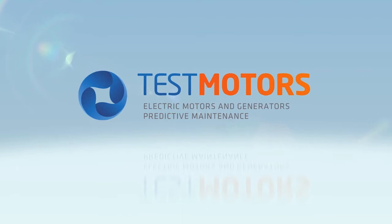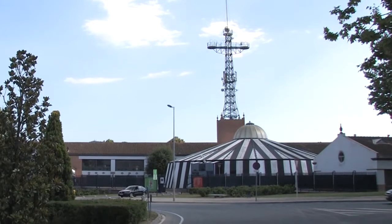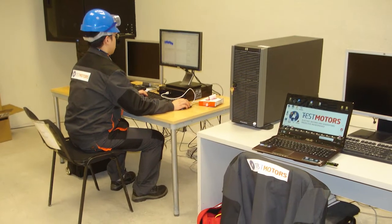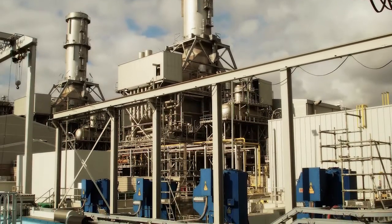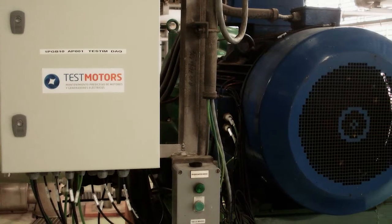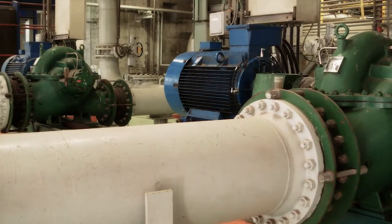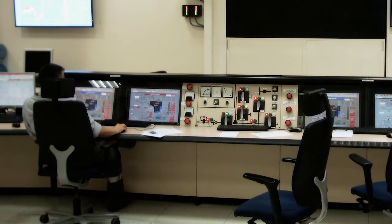Located in the Parc Tecnològic del Vallès, 20 minutes from Barcelona, Test Motors is a firm specializing in the development of solutions for online predictive maintenance of electric motors and the loads associated with these. Test Motors has developed Testim, a tool that allows us to monitor the processes powered by electric motors, detecting at an early stage faults that may affect the production process and correcting these effectively.